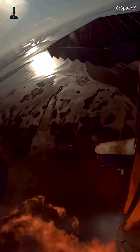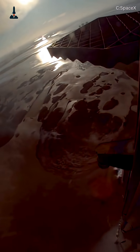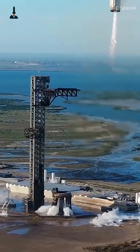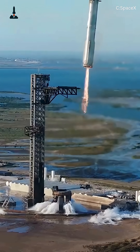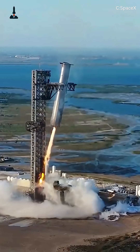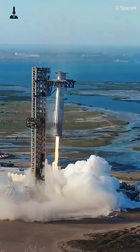Meanwhile, titanium grid fins on the booster steer it through the atmosphere with pinpoint accuracy, while onboard computers recalculate the trajectory 50 times per second. The result? A 7.9 million-pound rocket caught mid-air like a precision ballet. No legs, no drone ship, just steel, physics, and incredible engineering.